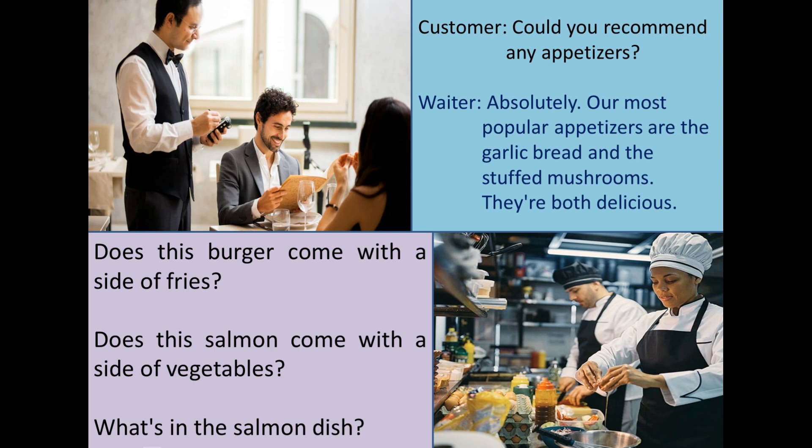When you are looking at the menu, you can ask the waiter about specific items. For example, you can ask like this: "Does this burger come with a side of fries?"